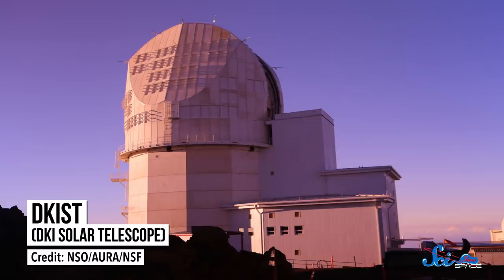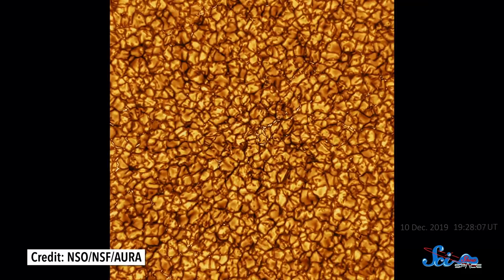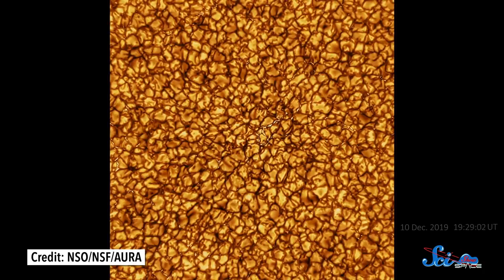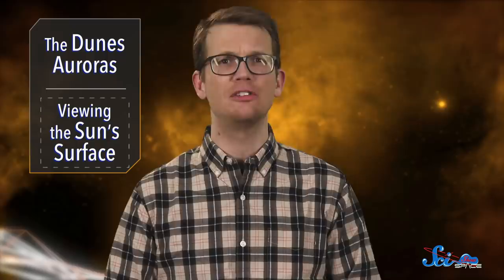While auroras can give us an indirect look at what's happening on the Sun, a new telescope has given us our most direct look at the Sun ever. Last week, the National Science Foundation's Daniel K. Inouye Solar Telescope in Hawaii released its first photos of the Sun's surface, and they look amazing. They've let us see the Sun's surface in the highest resolution yet. By getting this close-up look, scientists are hoping to better understand how the activity on the Sun is connected to its impacts back home, because radiation from the Sun can do a lot more than give us pretty light shows — it can also knock out satellites or mess with our communication systems.